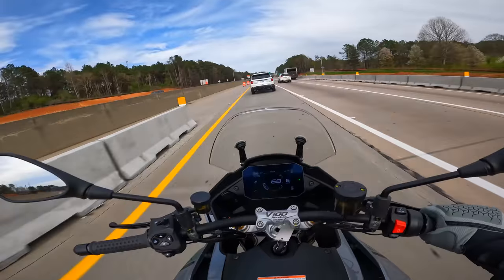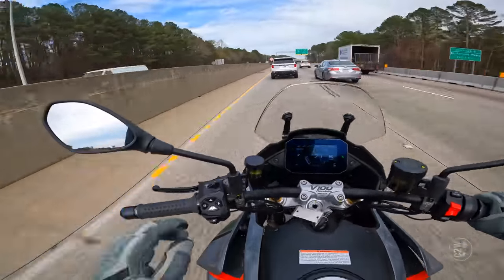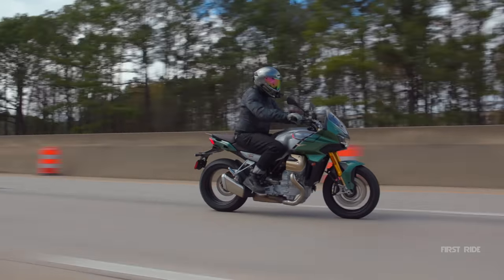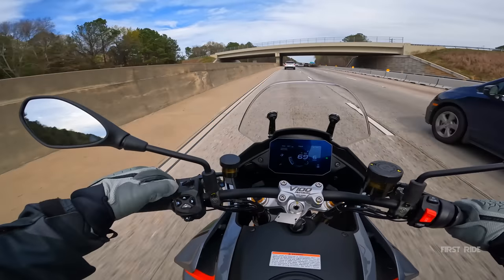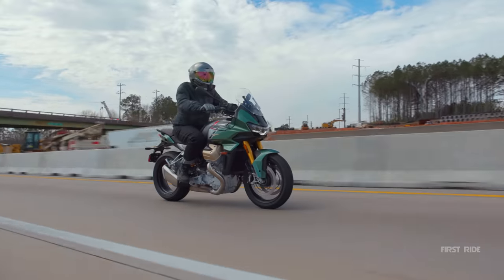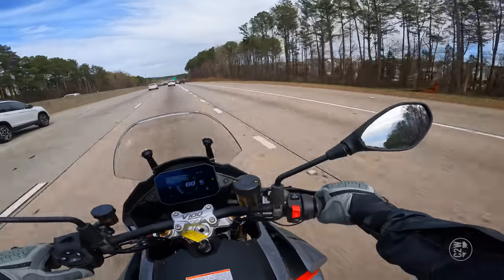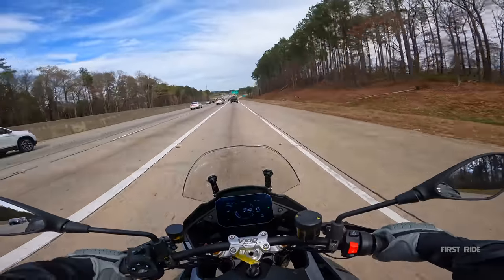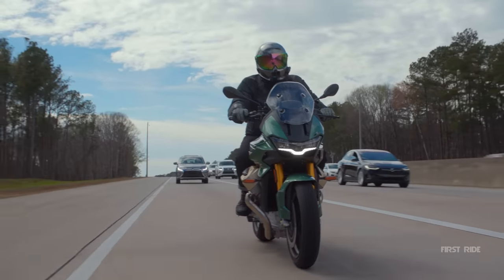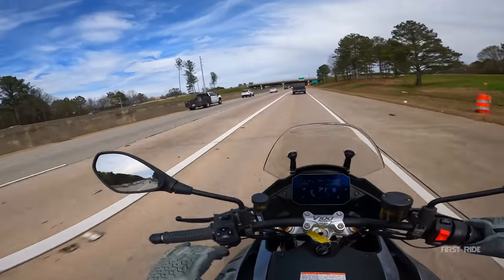It does have heated grips by default. You cannot call your bike a touring bike if it does not have cruise control — hold the button in, it starts blinking, press it one more time, and now we are on cruise control. Love that. I don't love the holding-it-in thing, but it does its job fine. Touring mode is definitely the mode you want to be in while on the highway. Mirrors are working fantastic on the highway — I can totally see why this would be considered a touring bike.